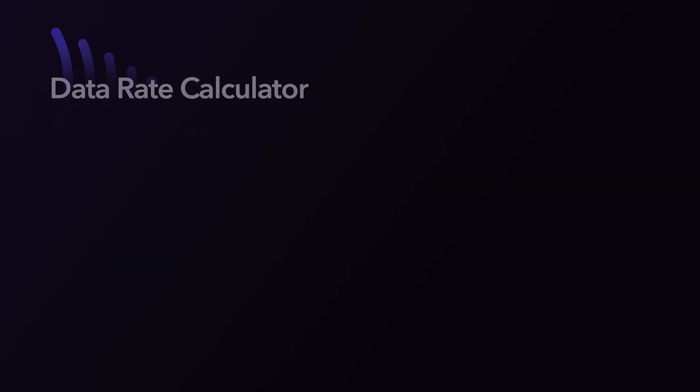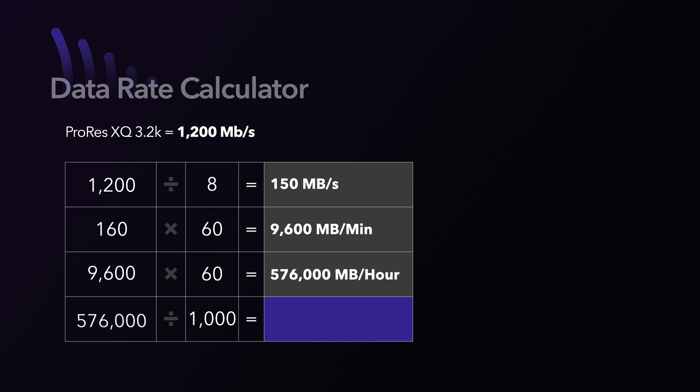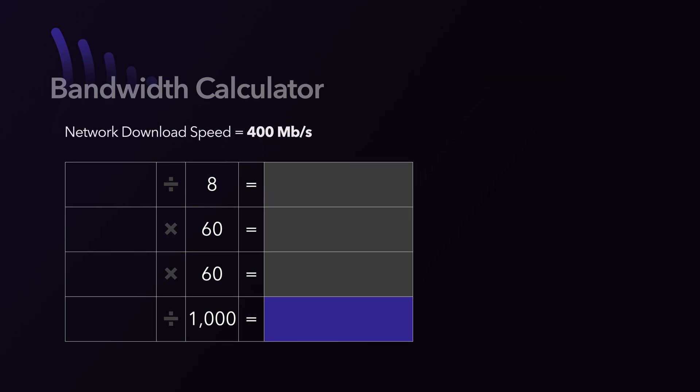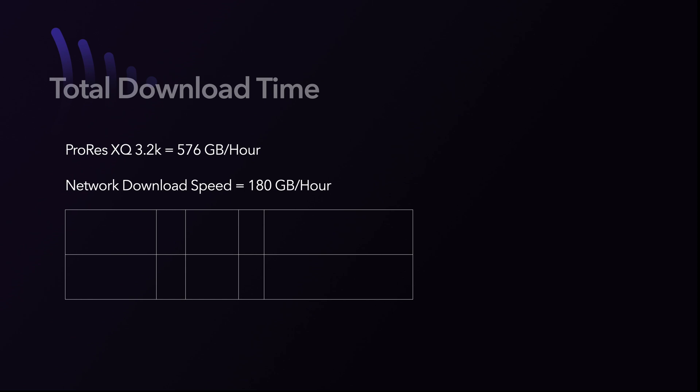The bad news is that ProRes 3.2K is high quality and a large file. At home, you need to be prepared. My internet bandwidth peaks at 400 megabits per second. You can use this formula: take your source file's data rate in megabits per second — for ProRes XQ 3.2K that's 1,200 — divide by 8 to get megabytes per second (roughly 160), multiply by 60 seconds, multiply by 60 minutes, then divide by 1,000. The result is that ProRes XQ 3.2K is about 575 gigabytes per hour. Applying the same formula to my 400 megabit network, I can download about 180 gigabytes per hour — meaning a sustained 400 megabit connection can download one hour of ProRes XQ 3.2K in about three hours.